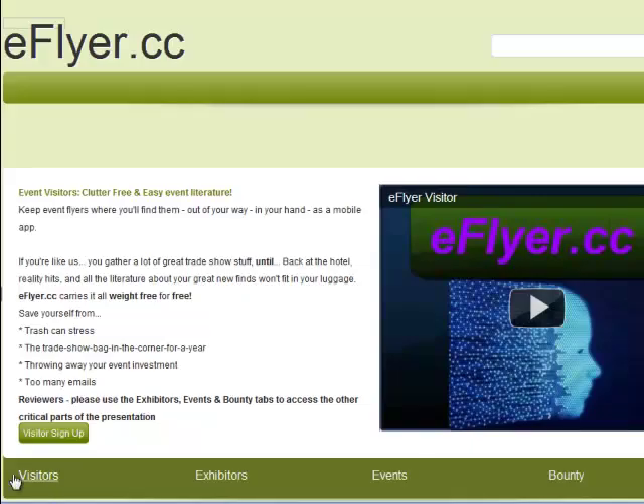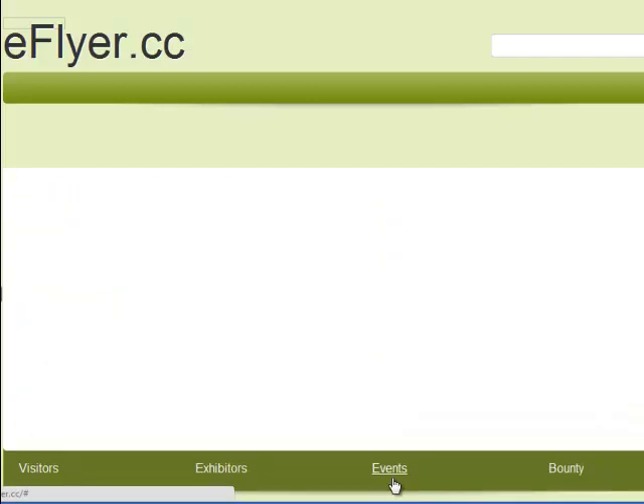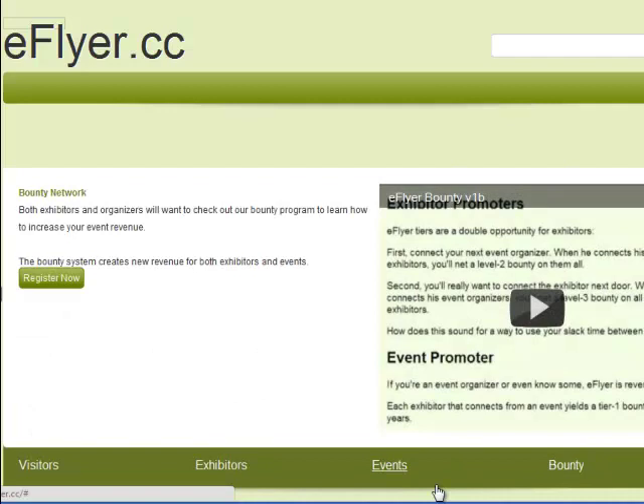Reviewers, please note that there are four videos. You've just watched the visitors video. Click on the exhibitors tab, events tab, and bounty tab to review the other videos. Thank you.